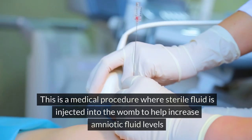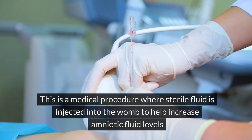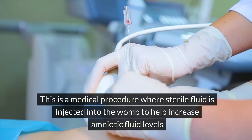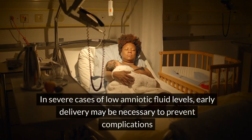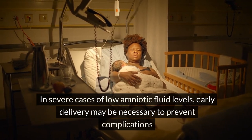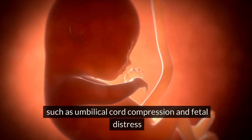Amnioinfusion is a medical procedure where sterile fluid is injected into the womb to help increase amniotic fluid levels. In severe cases of low amniotic fluid, early delivery may be necessary to prevent complications such as umbilical cord compression and fetal distress.